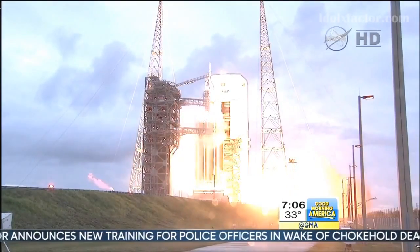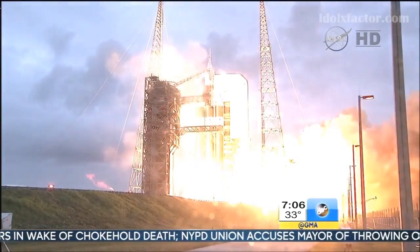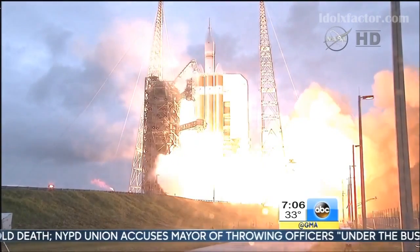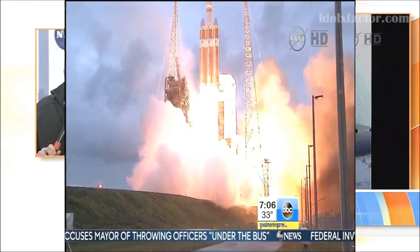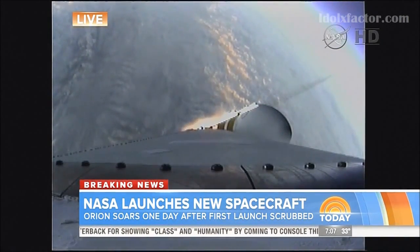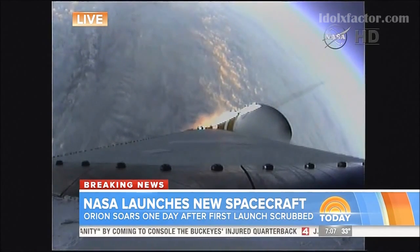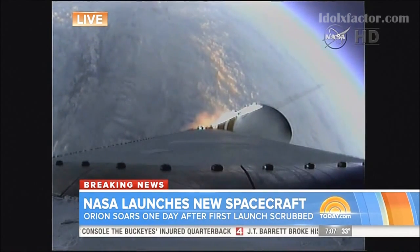There it is one more time. It's always so thrilling to see those liftoffs. We are witnessing what could be the future of space travel. This entire mission is four and a half hours. And listen to this — when it finally begins re-entry, it'll be at 20,000 miles per hour. And when it comes through the Earth's atmosphere, the heat shield will come up to 4,000 degrees.